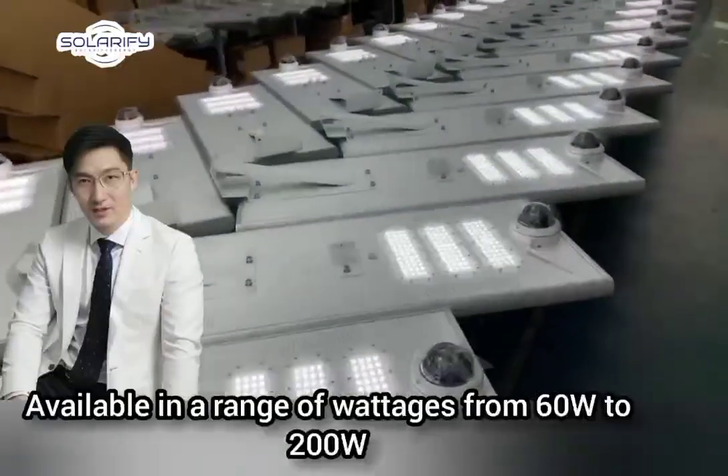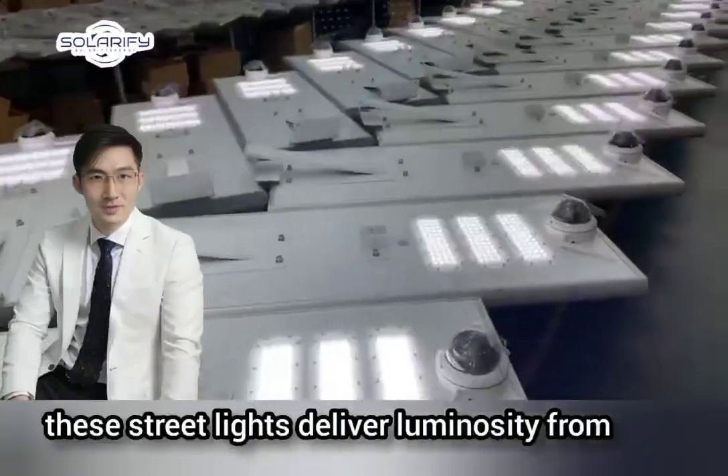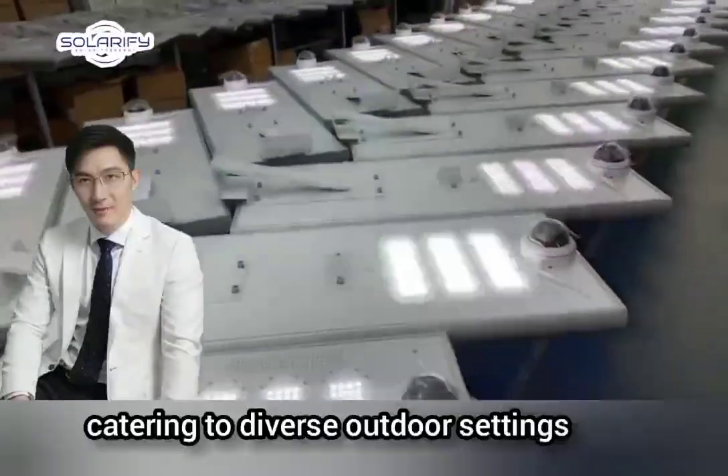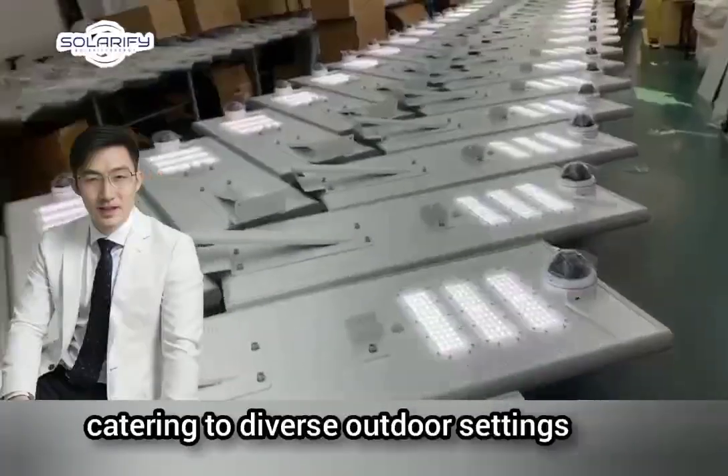Available in a range of wattages from 60W to 200W, these street lights deliver luminosity from 6,000–6,800 LM to 16,000–18,000 LM, catering to diverse outdoor settings.